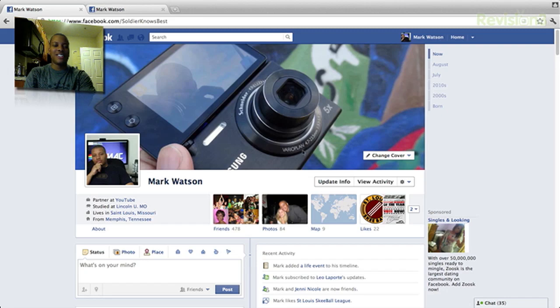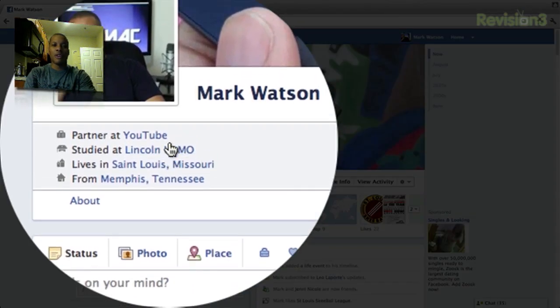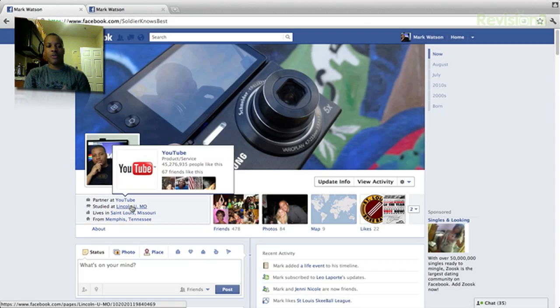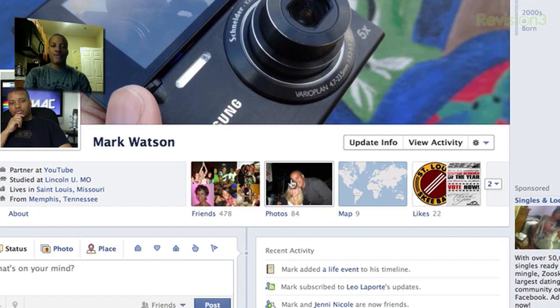You can change this picture to whatever you want to. Now right below this, you'll find the common information that you want to find from a Facebook page — what they do for a living, where they go to school, where they live, and so on. To the right you'll find the friends, photos, and the maps.